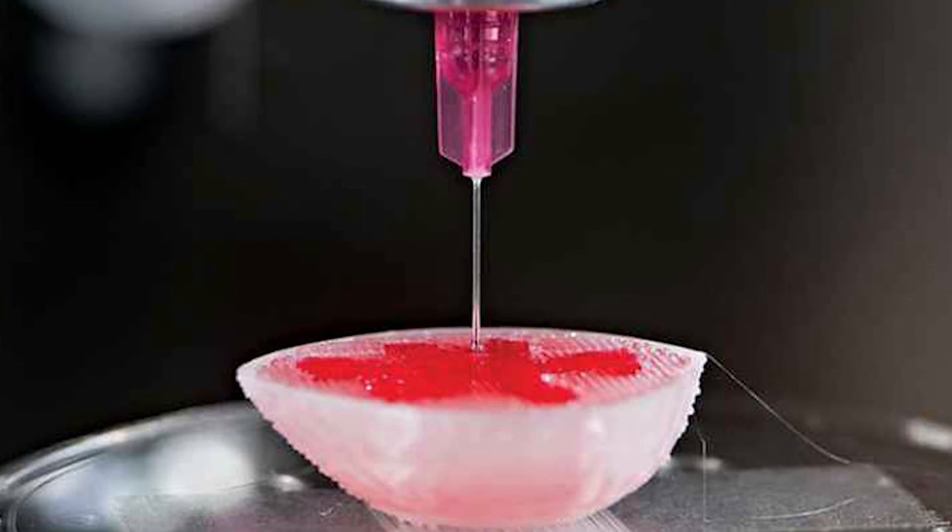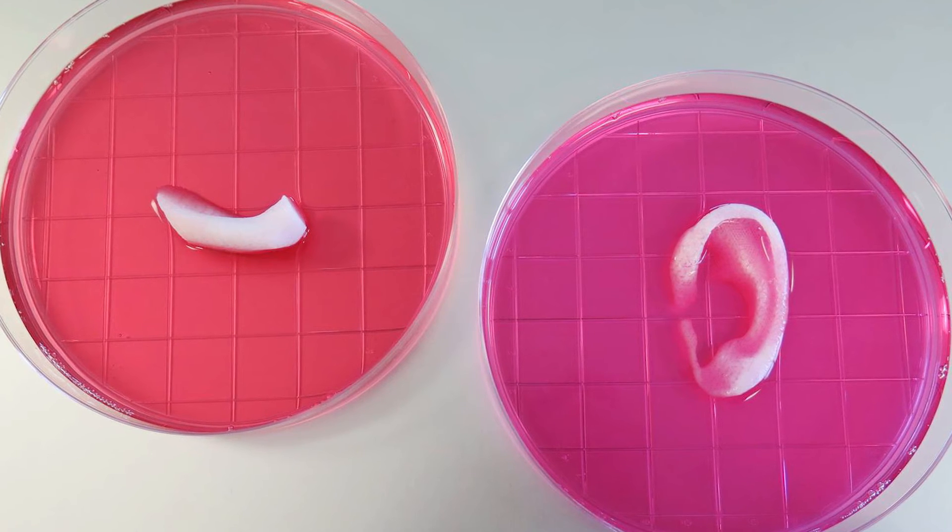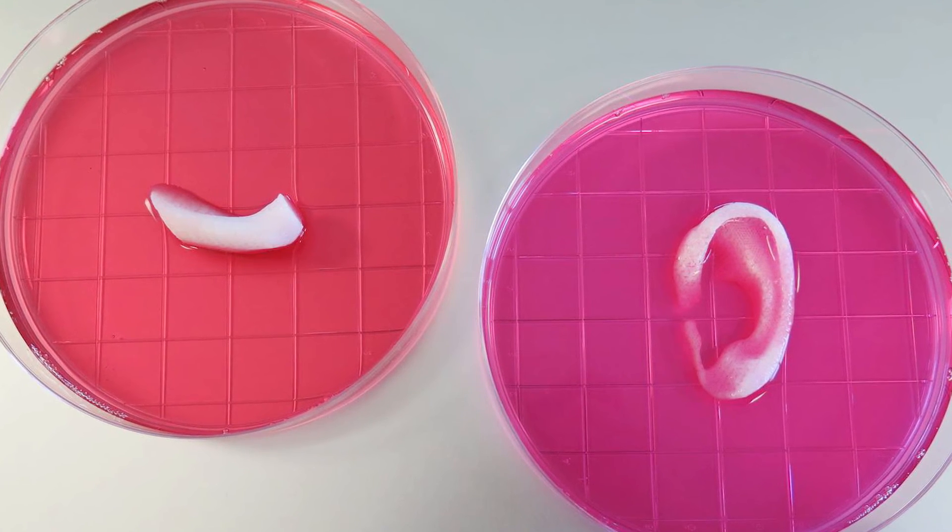3D printing isn't just for printing toys and moldings — it can now help save lives by printing tissues and organs. Doctors at the Wake Forest Institute for Regenerative Medicine have announced that these implants have functioned properly in animals, and now they hope to introduce this soon to the human body. That's it for this week's EasyTech News.